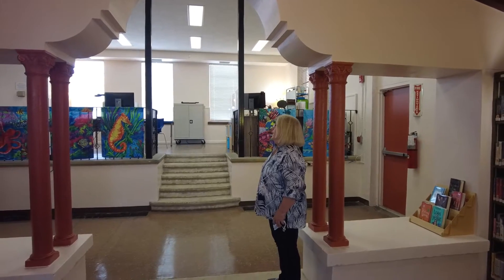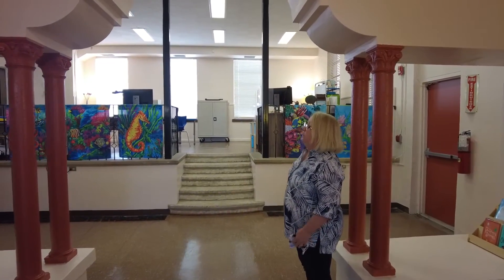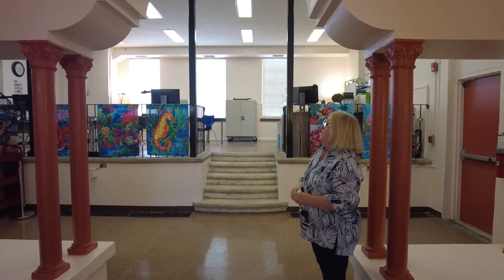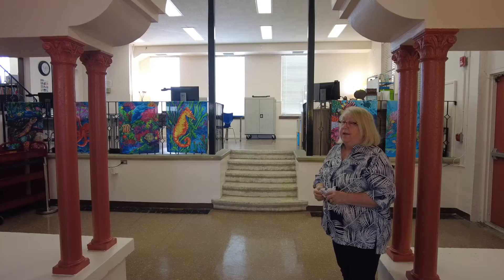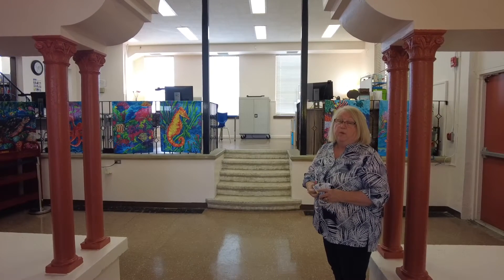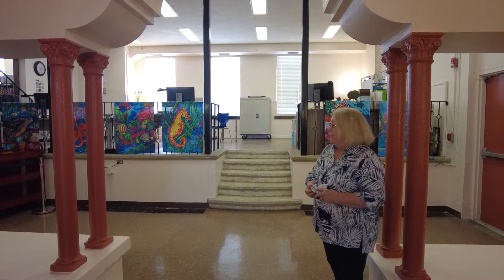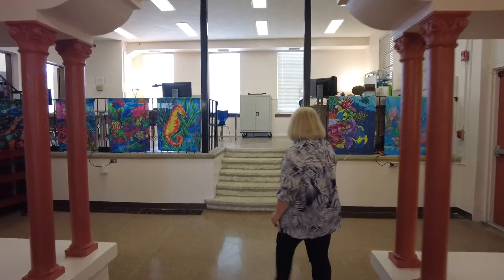We have a staircase that goes up to a third floor room, which is currently under restoration. We're making it a Florida room to house our oldest books and some of the rare books we have that are about Florida. So that will be ready when we get to go up these stairs.